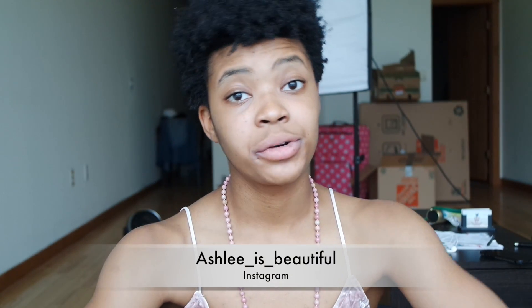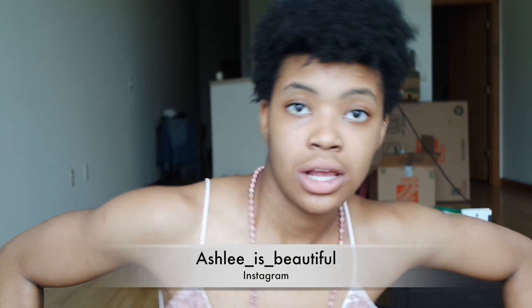Hi guys, it's Ashley. Before we get into the video, I already know this chair is going to squeak and the ceilings are going to echo because this is my first video in my new loft — the ceilings are 14 feet tall. See that echo? But I'm going to try not to scream during this video because there's no point in screaming.